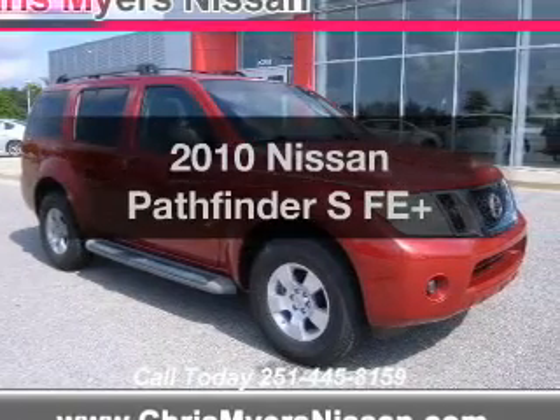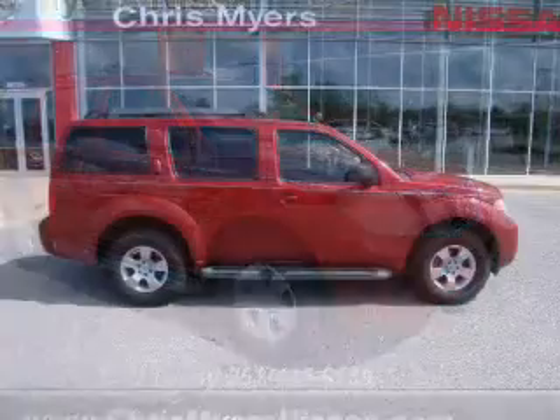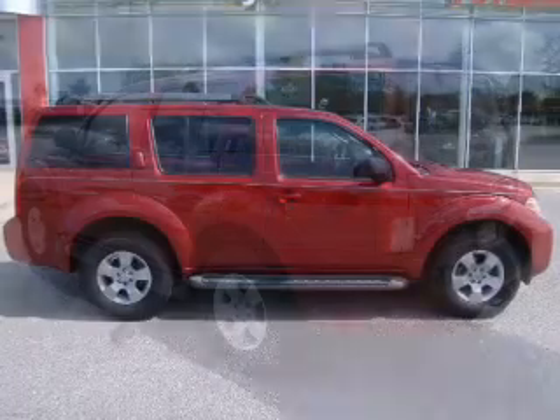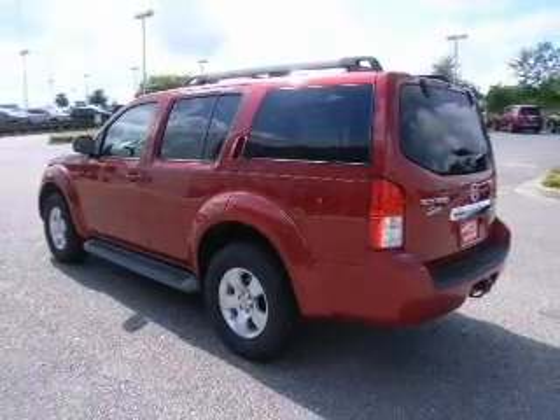Imagine yourself in this 2010 Nissan Pathfinder. Travel the roads in style and comfort in this great vehicle. The powertrain includes rear-wheel drive with a reliable six-cylinder engine, connected to a smooth-shifting five-speed automatic transmission.